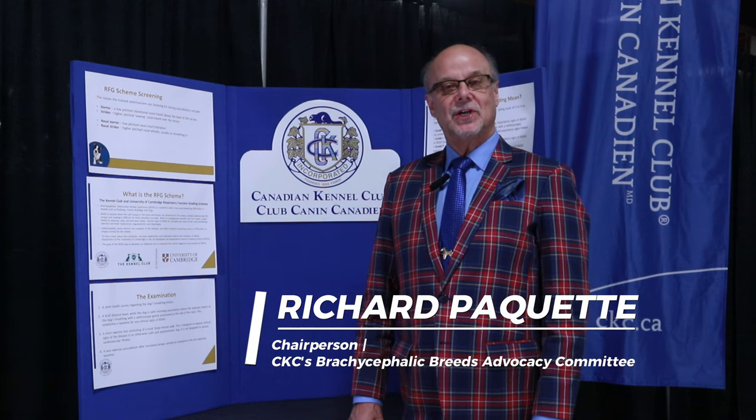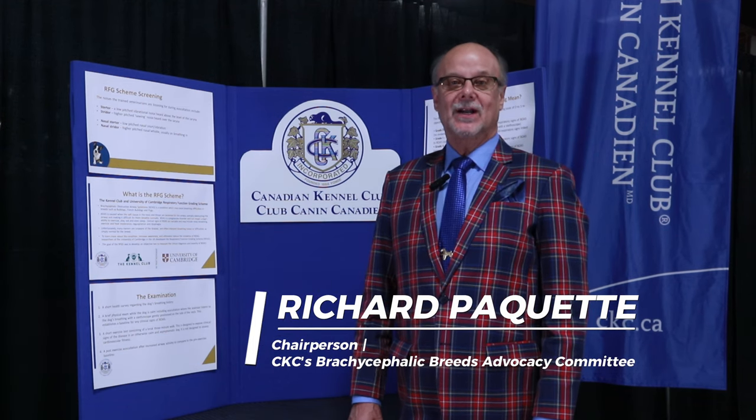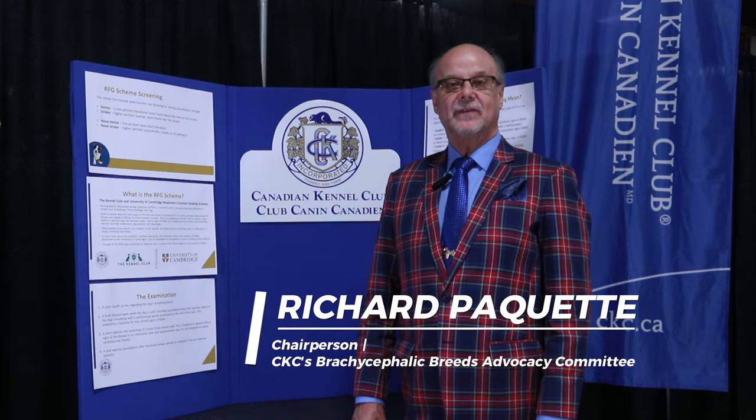I'm Richard Paquette and I'm the chairperson of the Canadian Kennel Club Brachycephalic Advocacy Committee. We are proud as a committee to have worked on bringing this respiratory function grading scheme to Canada for the very first time, and look forward to working with our stakeholders across the country to bring this type of screening to Canadian Kennel Club breeders across the country.